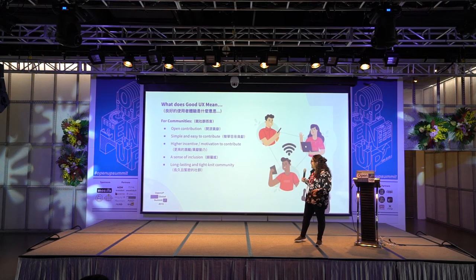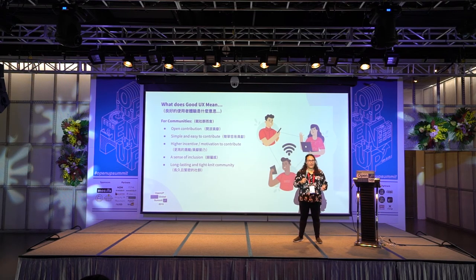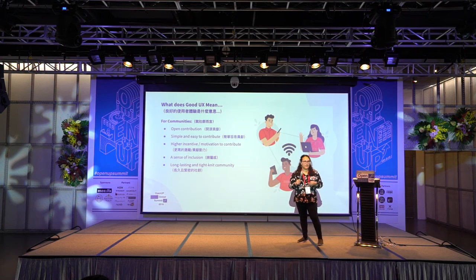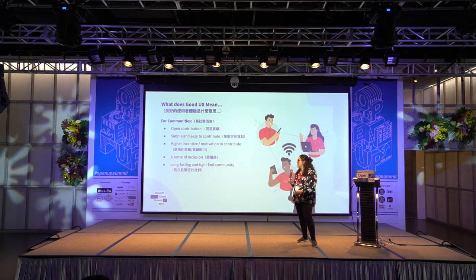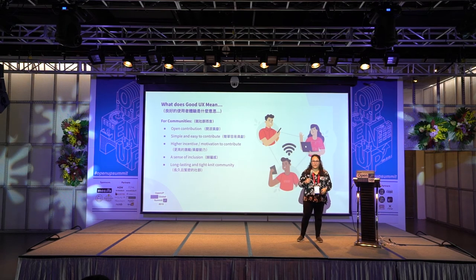For communities, it means open contribution. If people are aware of how they can contribute, it makes them feel more engaged — they have control, receive support, and that flow allows contributions to come in and the community to grow. If it's simple and easy to contribute, that's the fuel that oils the machine. They have a higher incentive and feel motivated to contribute, and this also means a sense of inclusion.